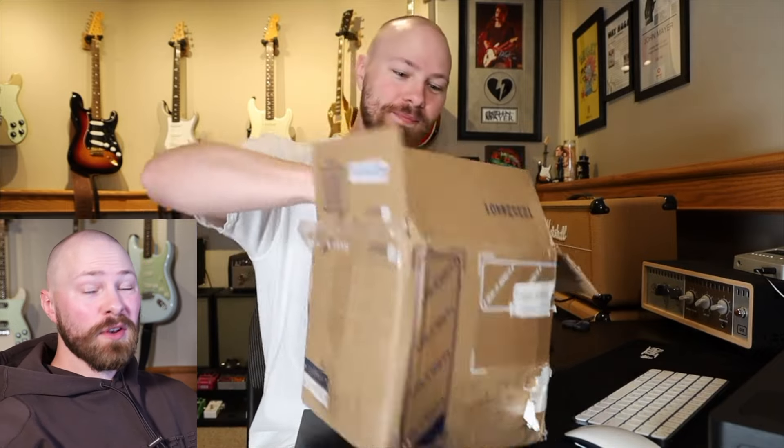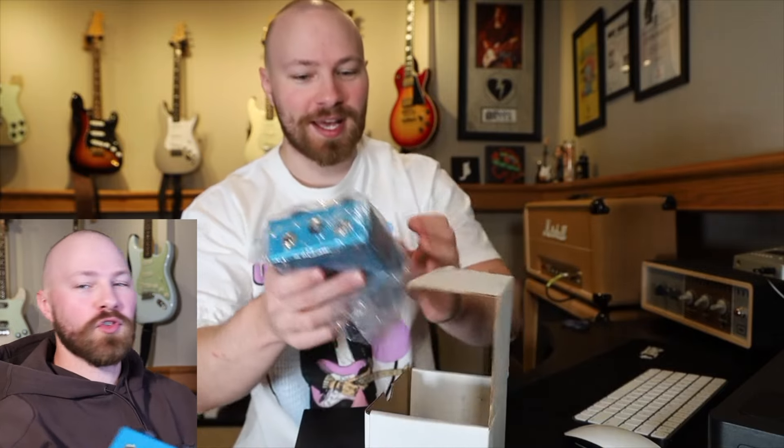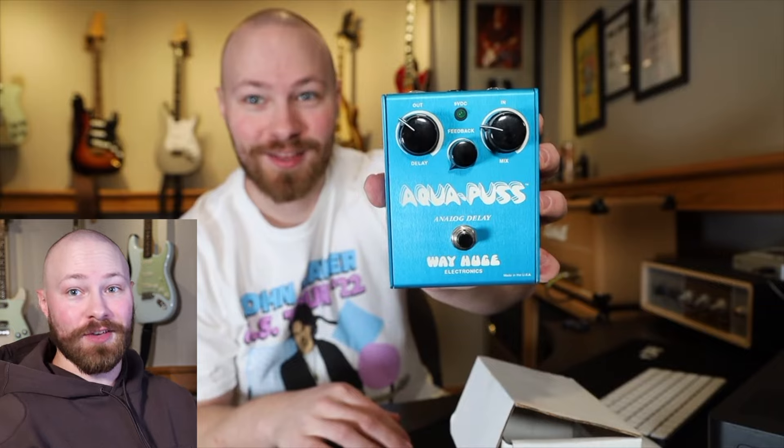I searched for over two years to try and actually get one of these, refreshing Reverb probably over 20 times a day to try and find one. I missed out multiple times, bought one, then the seller canceled the deal because I think someone had offered him more money. It was just craziness for quite a few years. And then one of you guys actually reached out to me who owned a mint condition AP2 version, and I came to an agreement and purchased it.